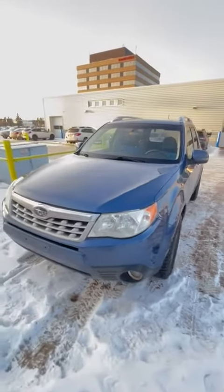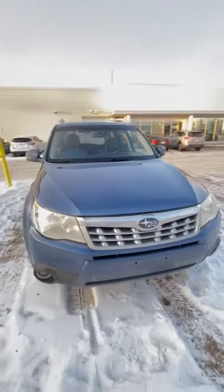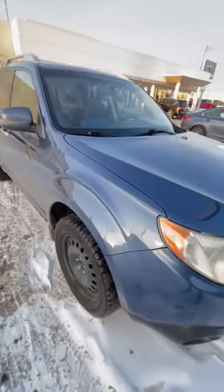Hey there! Victor from Rally Subaru here. The day has finally come — the 2012 Forester Manual Transmission Touring Package just arrived at the dealership, and this vehicle is mint.